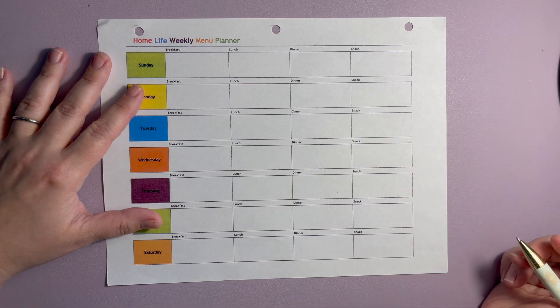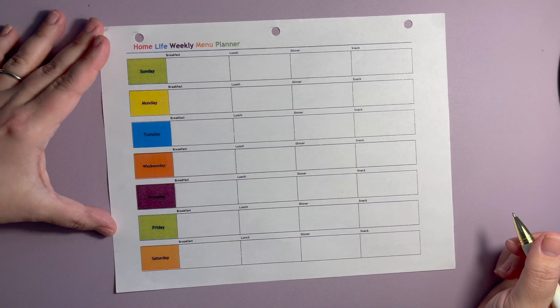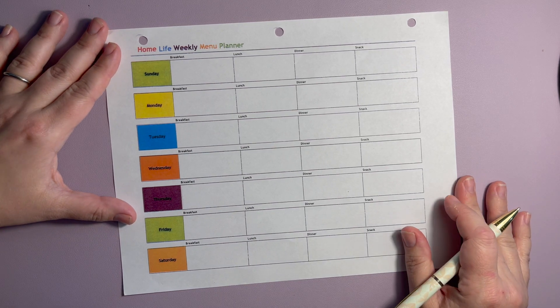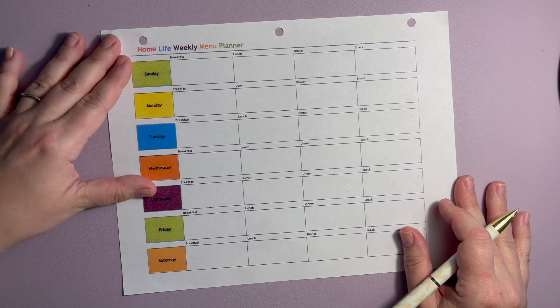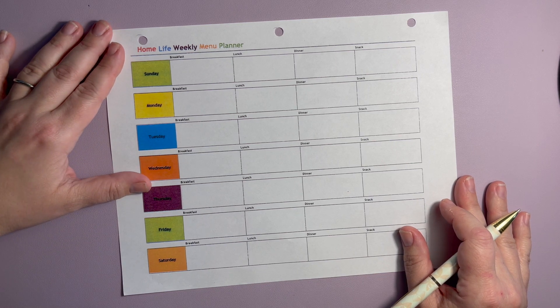Hey everyone, welcome back to the Budgeting Sisters. Today on Menu Monday we're going to talk about my crazy week ahead and what we need to do to get things organized.